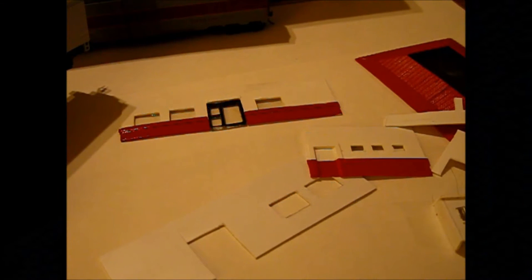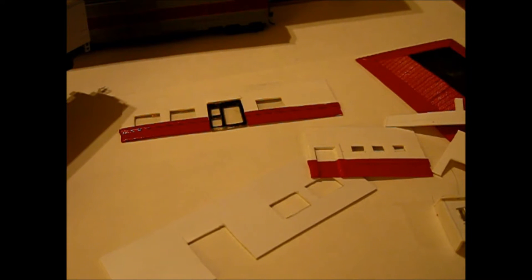Hey guys, it's Aaron here with another update. I'm going to start calling this just 'model railroading updates' — this is number one. I'm considering replacing layout updates with this. Layout updates I'll probably still do in the future, but those will focus mostly on layout progress, like scenery and stuff — not equipment, not mechanics, not projects.